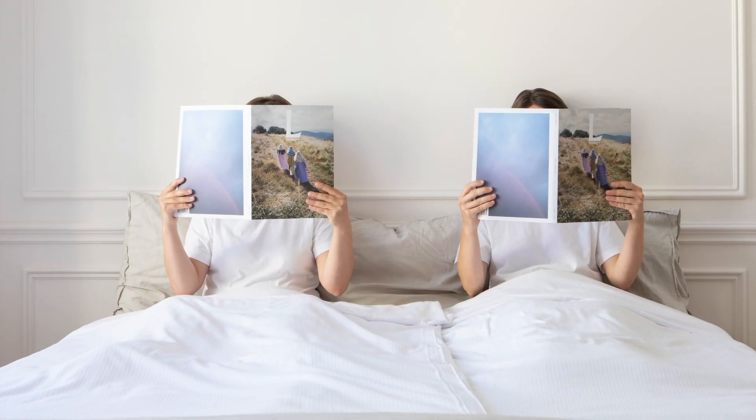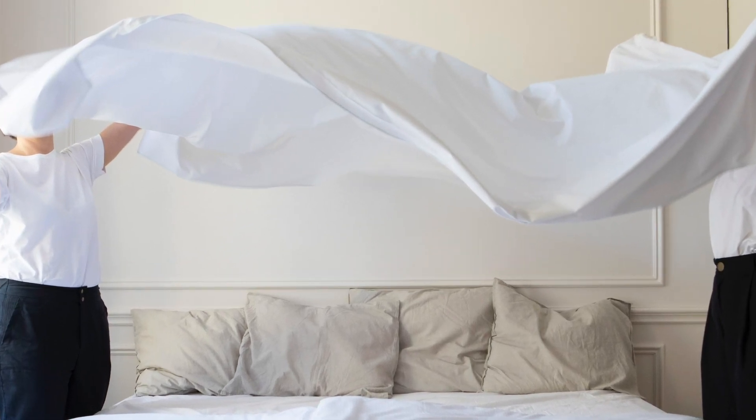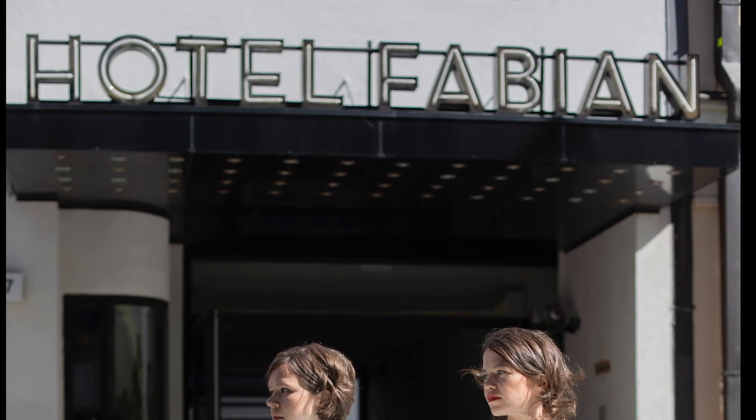Hello! This is Kaisa, my best friend, and me, Mila. We really like high-quality bed linen, and this is why we have started to collect them in huge amounts. And this is Helsinki in December.